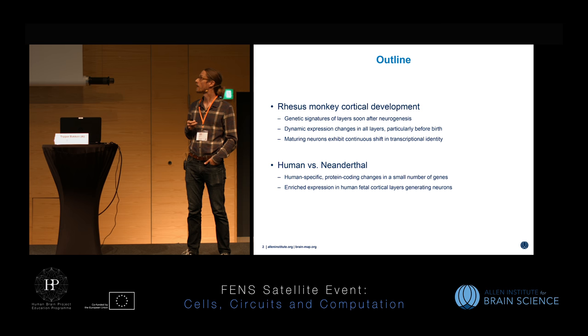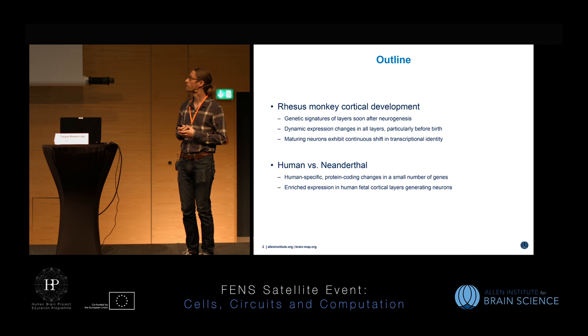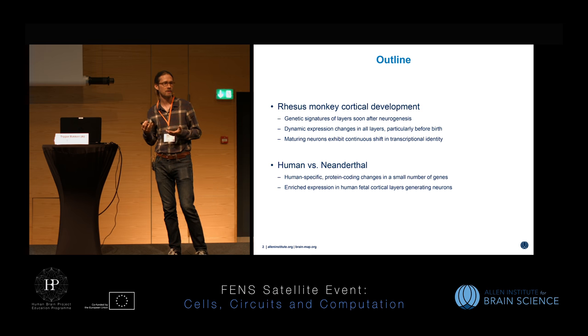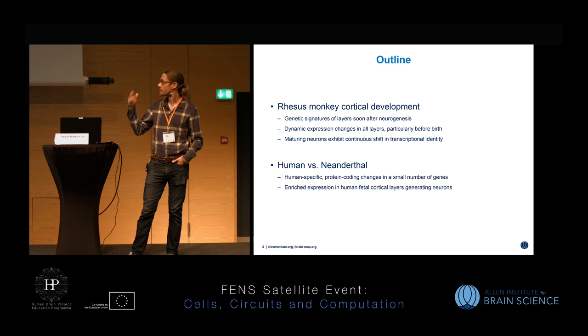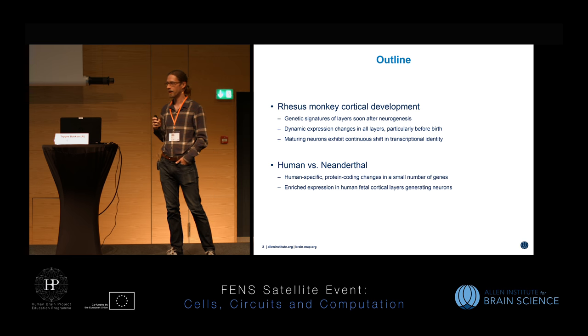We have a very rich, high resolution dataset looking at rhesus monkey brain development with very fine laminar resolution samples and microarray profiling across both prenatal and postnatal ages. We can really look at how neurons mature and how their transcriptional programs change over whole brain development. Then I'll shift gears and tell you about a project in collaboration with Svante Pääbo, where they identified human-specific changes in protein coding genes compared to our closest relatives, based on sequencing of ancient genomes and looking for putative function of these changes using our developmental atlas of the human brain.